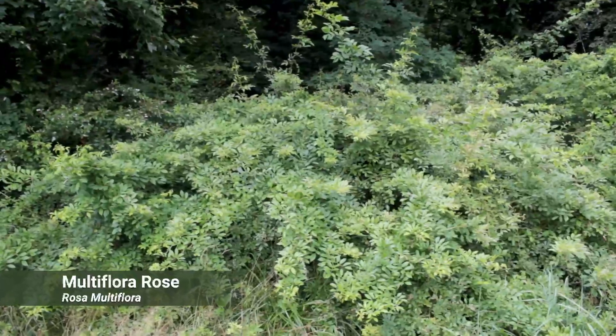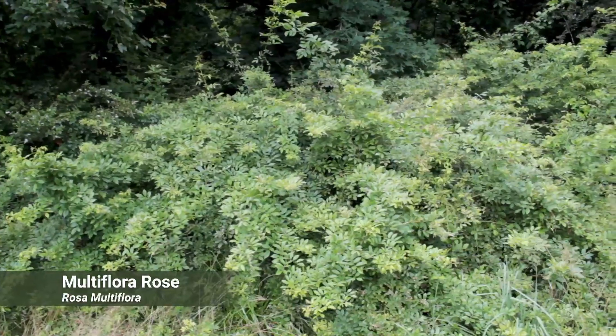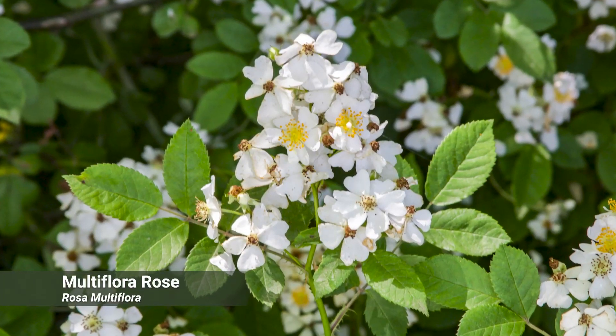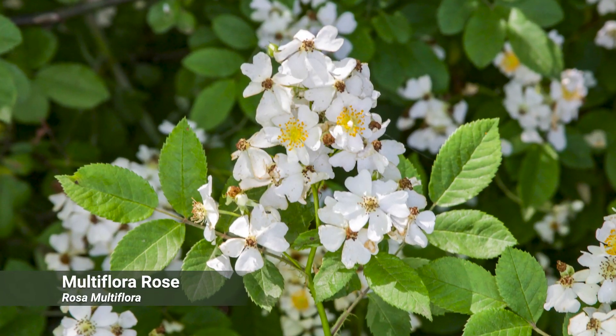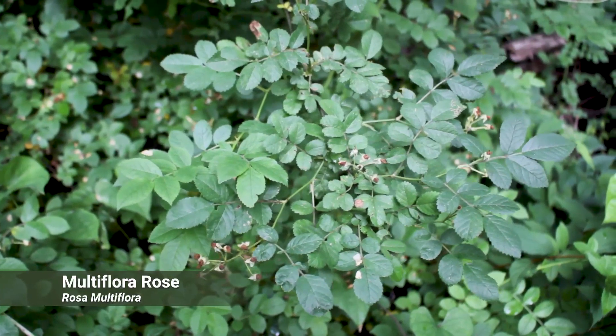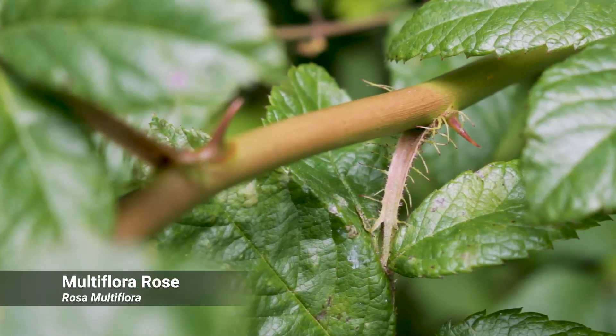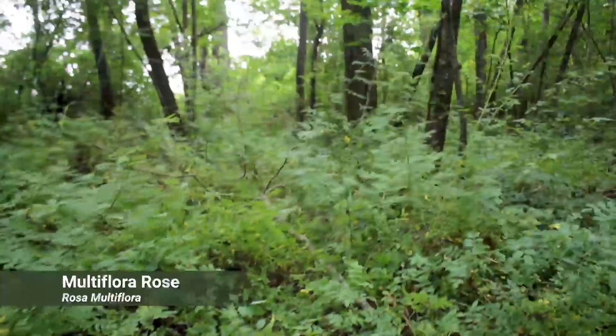Multiflora rose can become a large shrub with very big thorns and arching branches. In early summer they will have many white fragrant flowers. The leaves are compound with multiple leaflets, and at the base of each leaf you'll find fringes. This plant is known to crowd out many native species.